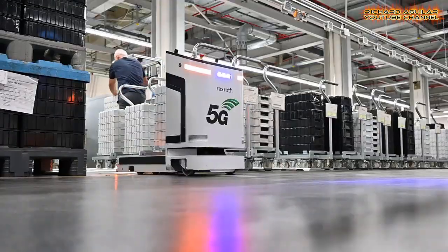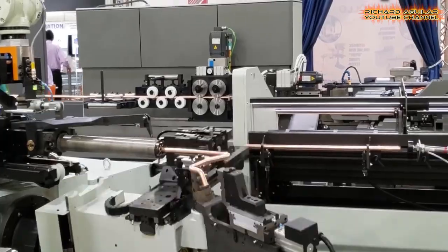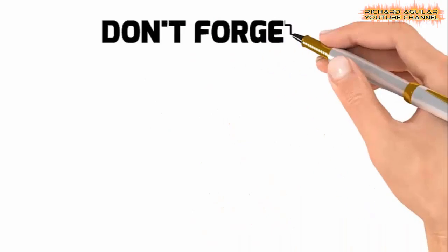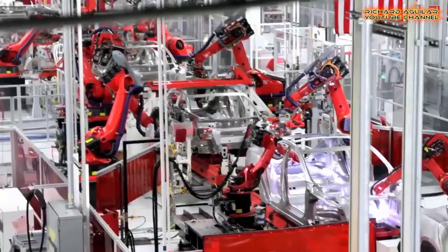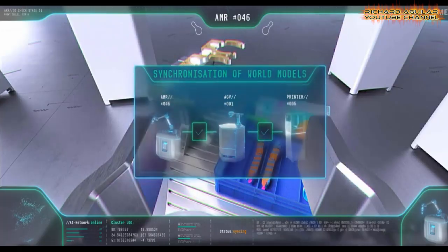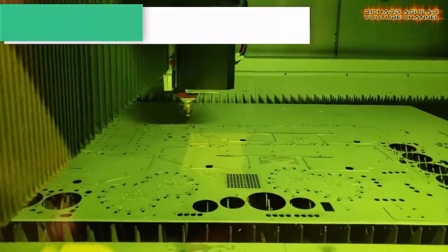Brace yourself because this video will show you the fastest and super unbelievable industrial automation happening in big companies. Manufacturing and production automation helps companies boost quality of products, enhance work safety, lower costs, and a lot more benefits. Within the scope of industrial automation there are so many possible applications — today I would like to share with you some of them.